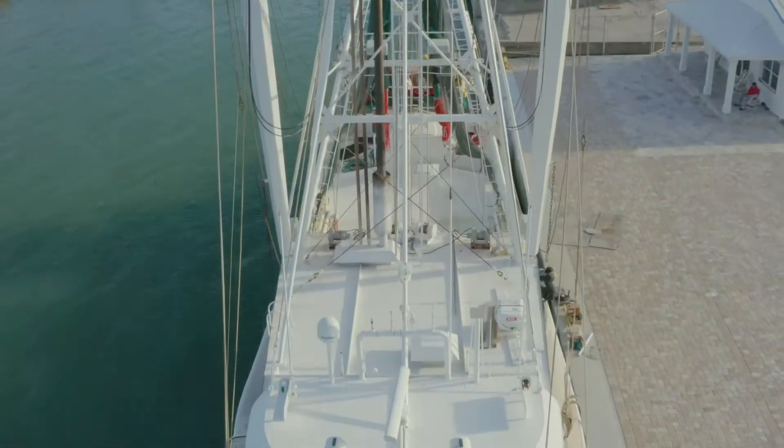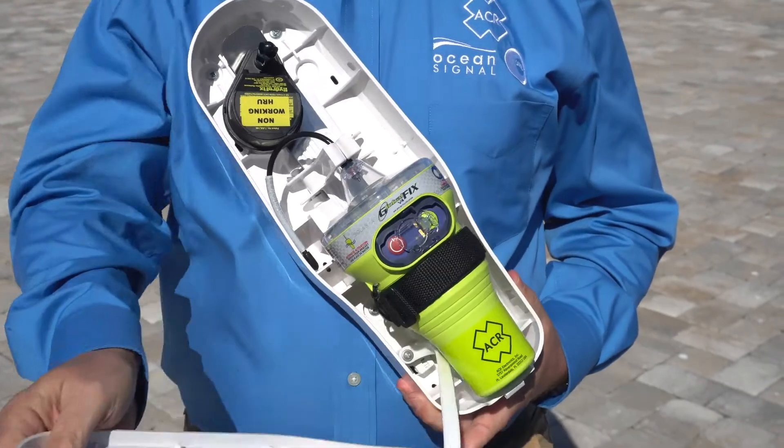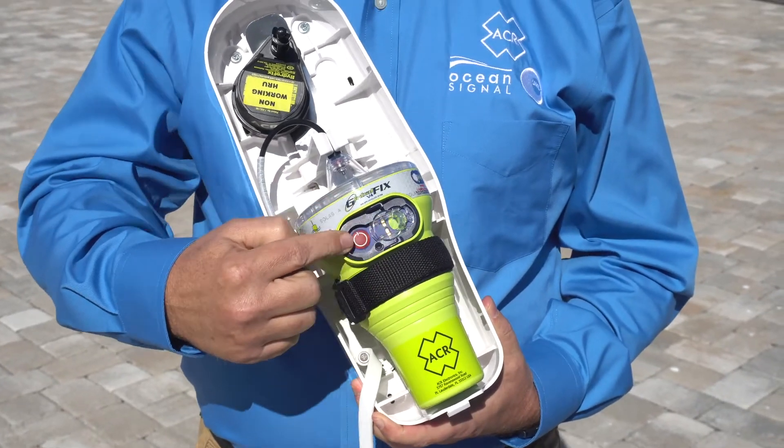Commercial vessels are required to carry the Category 1 or auto-release bracket with their EPIRB, which will automatically deploy once submerged in water between 1 and 4 meters. Once deployed from the bracket, it will float to the surface and begin transmitting your distress message.